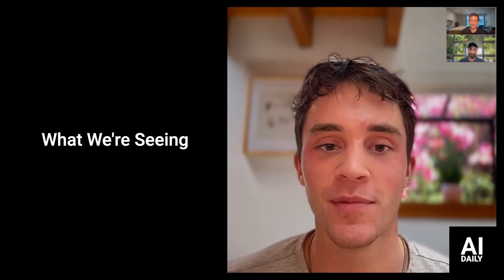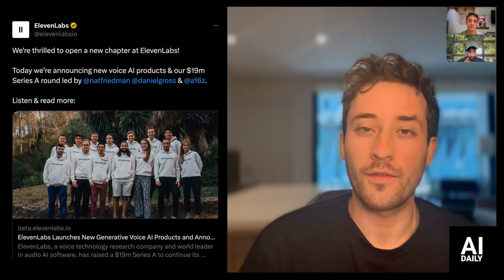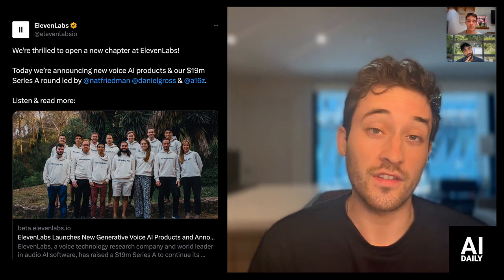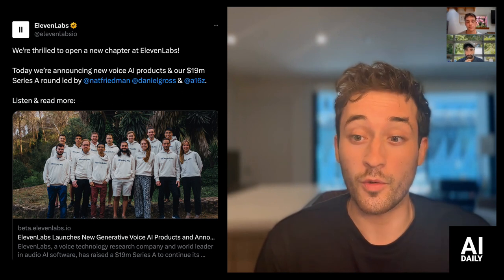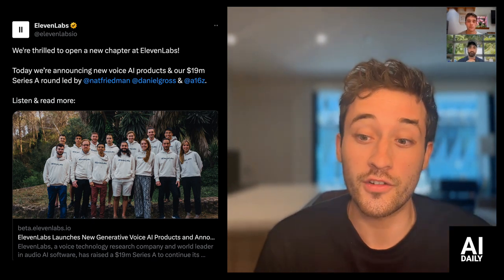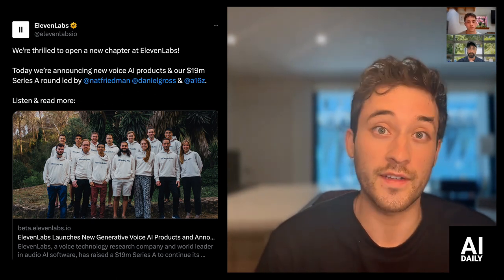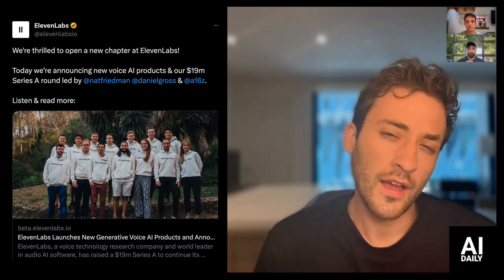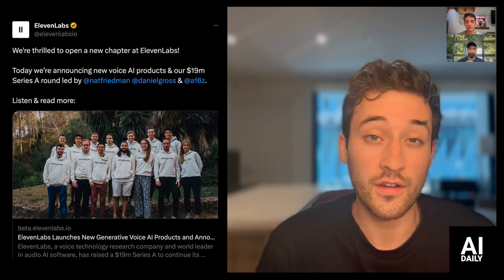What have you guys been seeing? Ethan, what have you seen lately? ElevenLabs — a favorite of ours here, a favorite in deep fake audio synthesis and audio synthesis in general — raised a $19 million Series A and is announcing some great new products. One is Projects, which lets you have a full Google Docs-style workflow for synthetic audio generation. The second, which I thought was really cool, is their AI speech classifier — everyone's worried about whether we can classify speech as fake or real, and this is a product they have their eyes on. Congrats to them on the Series A.